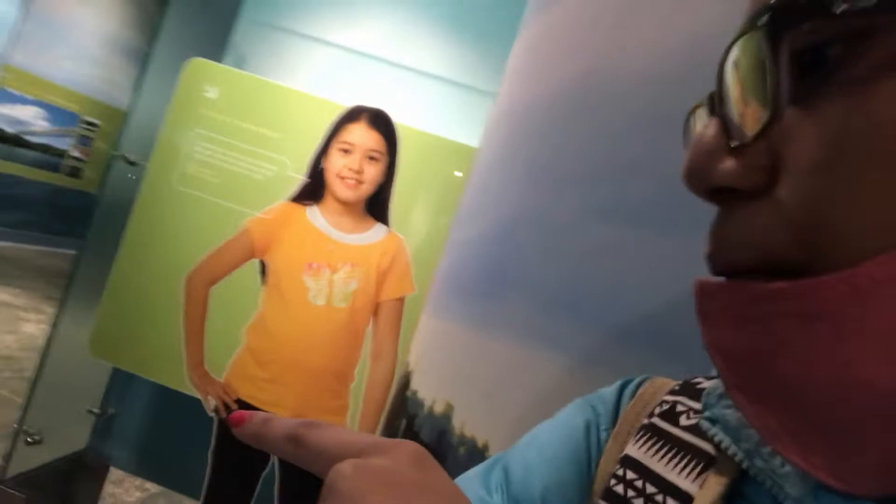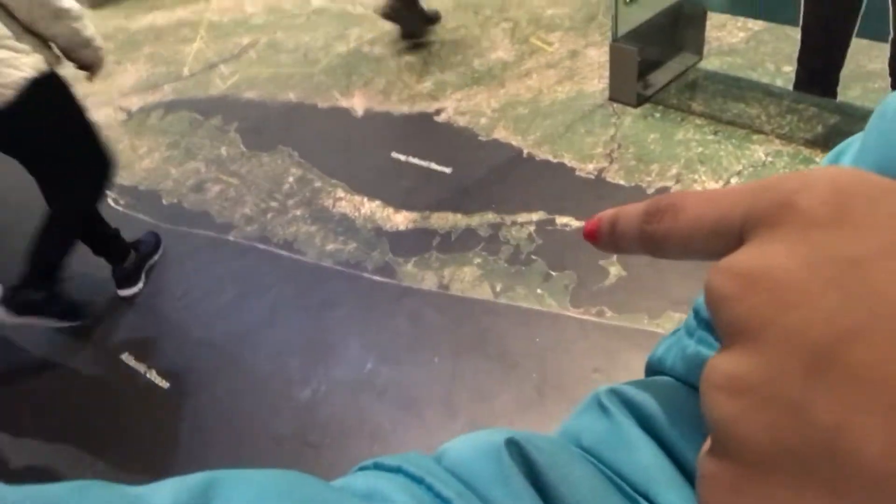I'm in the science center right now and I'm on the fourth floor. You can see here there are all these games for children to play with, and right here you can see this map which shows all the Hudson Rivers and the Atlantic Ocean — they've basically made the map on the floor so as you walk you can see everything. There's also an aquatic area where you can see all these different types of fish. My sister is having a lot of fun, so let's go.